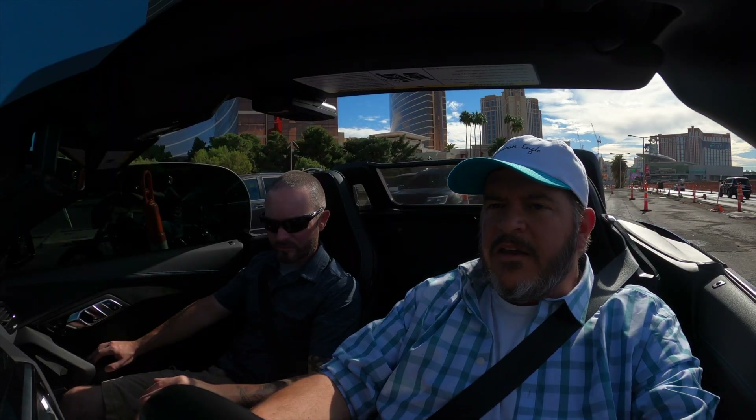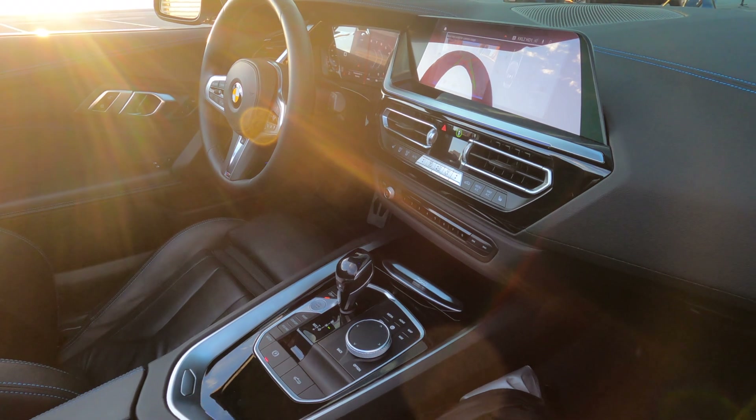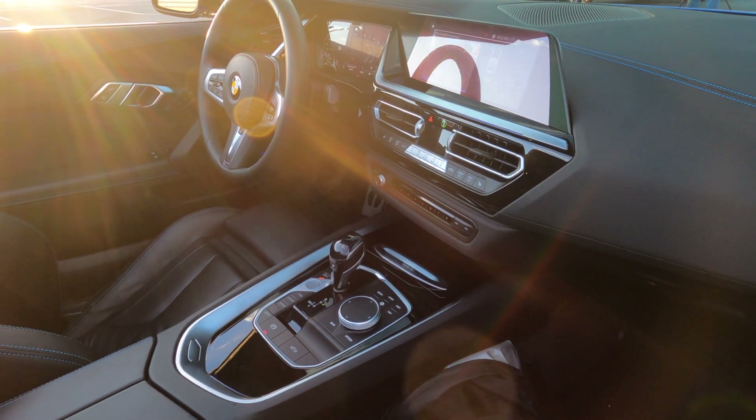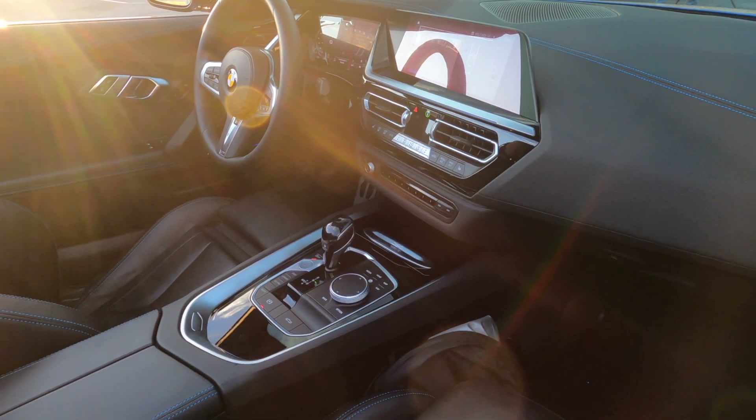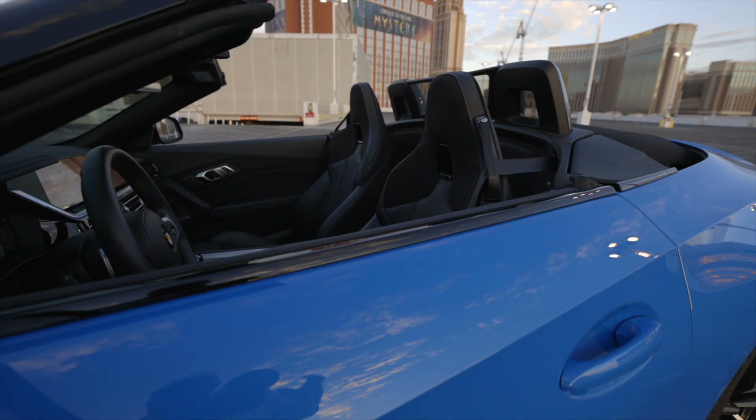Let's talk about the interior for a second. It's not overly luxurious, but it's nice. The finishes are okay. I like the Alcantara paneling in the doors and the blue stitching — that's a nice touch. The controls are pretty well placed and it's comfortable. I'm a bigger guy and I don't feel uncomfortable in this. I think I could take this car on a long drive.